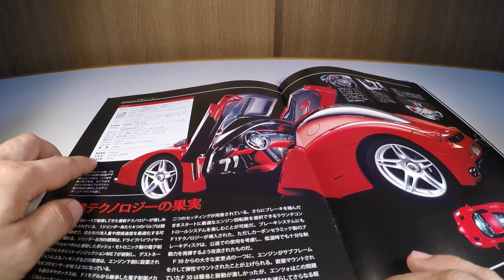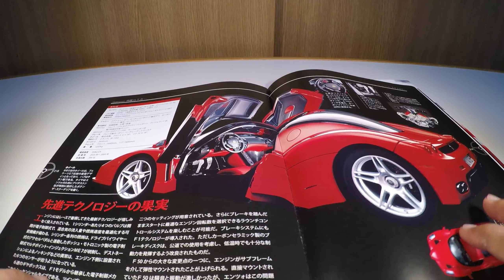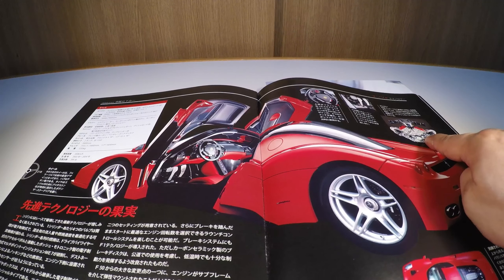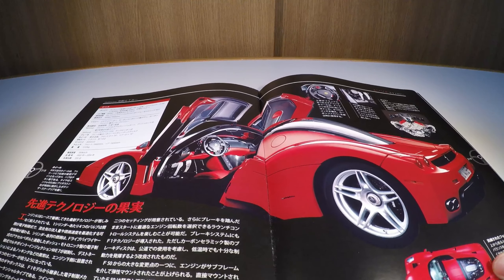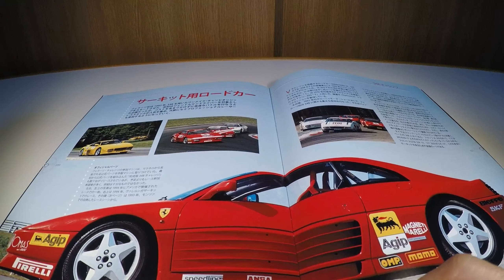It was produced between 2003 and 2004 with only 399 units — a very exclusive car. Details shown here include the steering wheel, the pedals, and the engine, with a great deal of Formula 1 technology. It's a truly fabulous car that the brand produced.